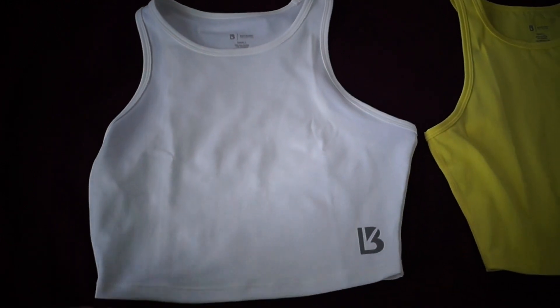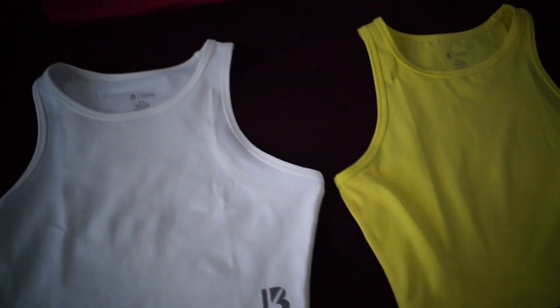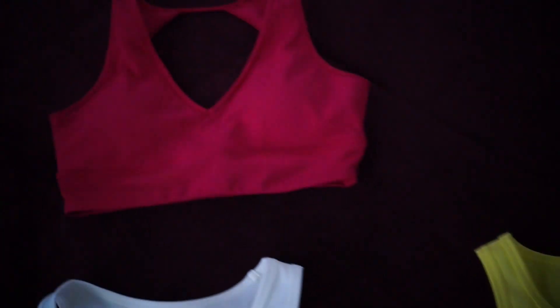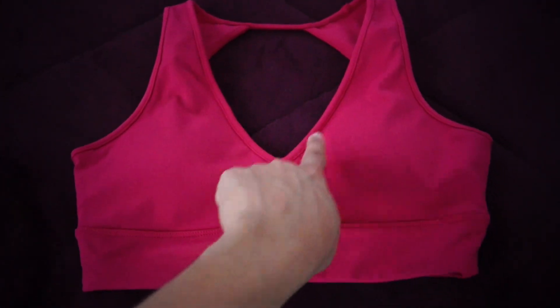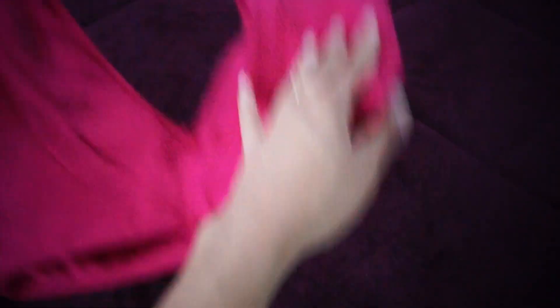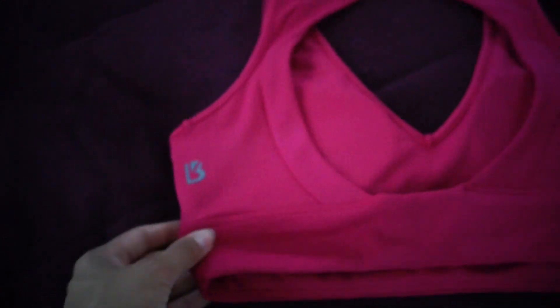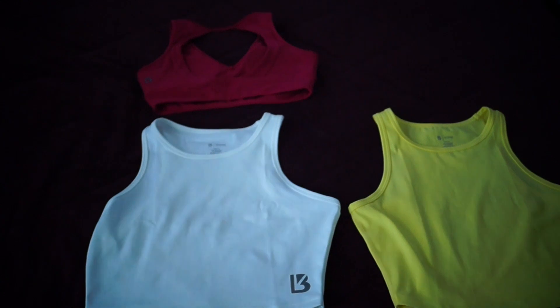Here's the Aurora crop — see the little minimal branding right here. This is the color Coconut and here is the color Zesty. The crop top also has little minimal branding, and here are the Maraschino bras in the color Passion. I love the V-neck right here and in the back it's super open with just a little minimal Buffbunny logo.